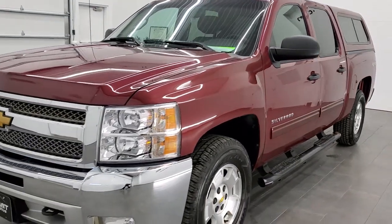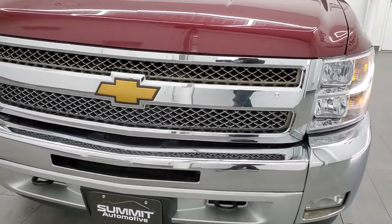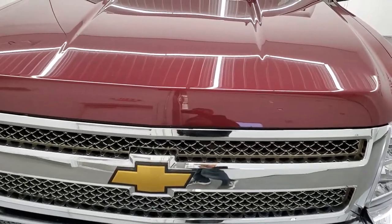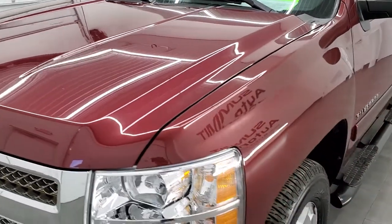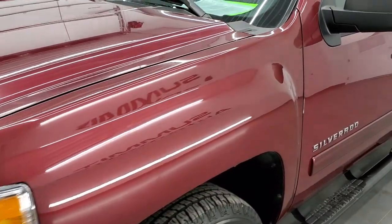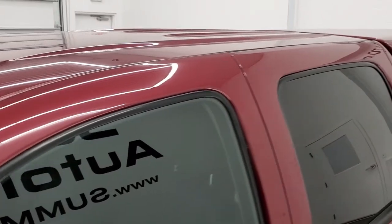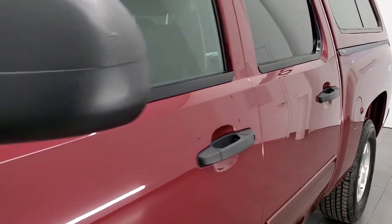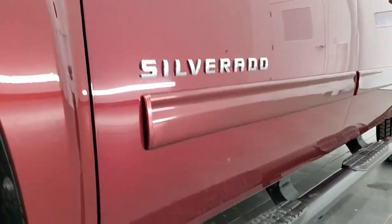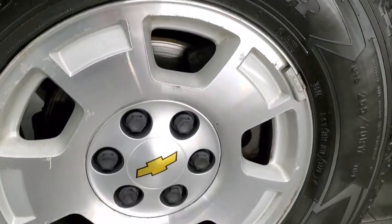Deep Ruby Metallic is the color. We shoot all of our videos in 1080p, 60 frames per second, so if you have HD capabilities on your computer, tablet, or smartphone device, turn them on right now — it's definitely your best way to check out the quality and condition of the truck before seeing it in person, especially on older vehicles like this one. If you want to check out all the photos, there's a link to our website in the upper right corner of your screen.